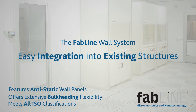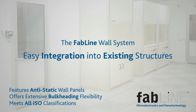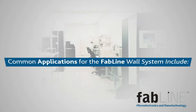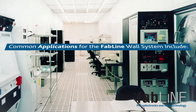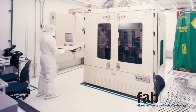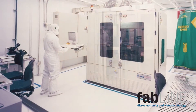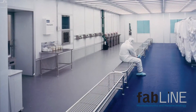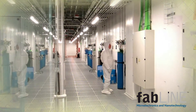The FabLine wall system allows for easy integration into existing structures and has multiple ceiling and wall systems for complete customization. Common applications include microelectronics manufacturing, nanotechnology and biotechnology research, medical manufacturing, labs and gowning areas, research facilities, and semiconductor manufacturing.